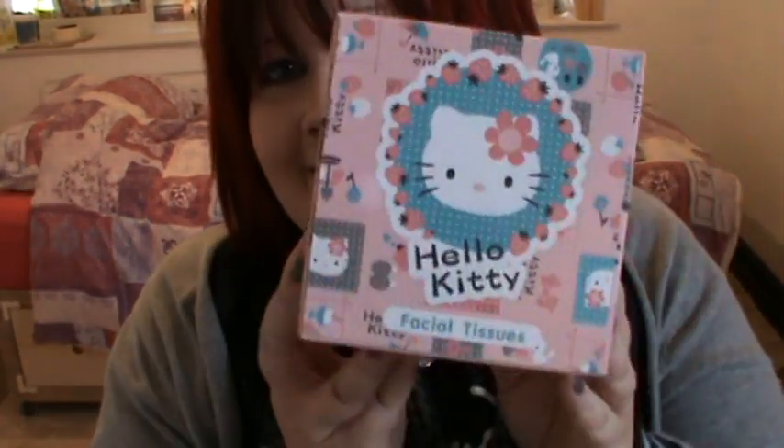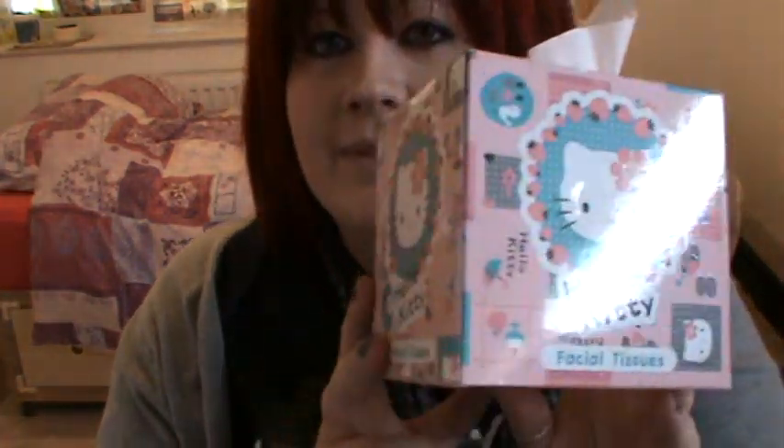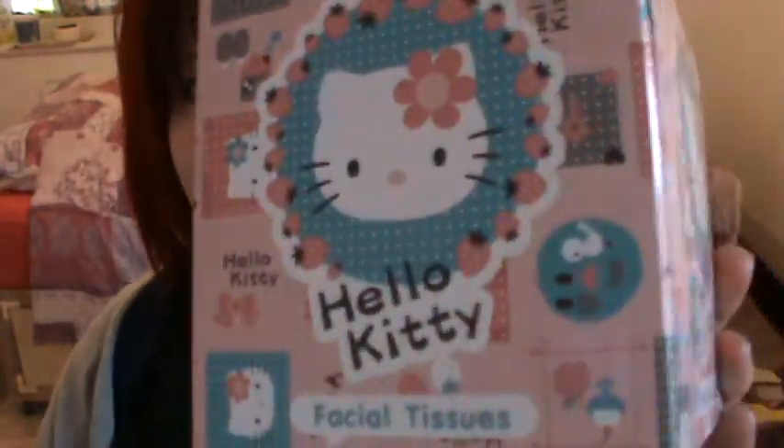I also from the pound shop got these, which are Hello Kitty facial tissues. And then you've got some tissues in there — just use them as you like. So they're from the pound shop. It's nothing special, it's just Hello Kitty, but if it's got Hello Kitty on it, I'm going to buy it.